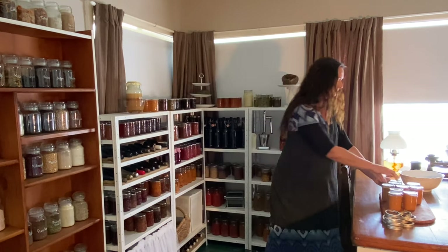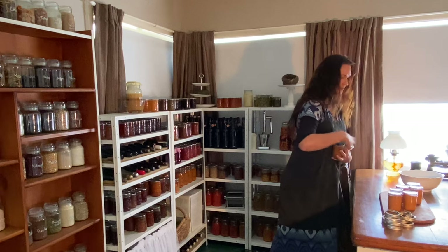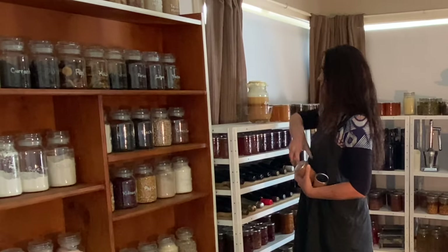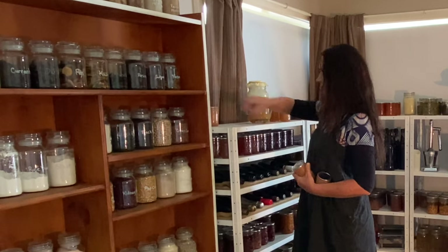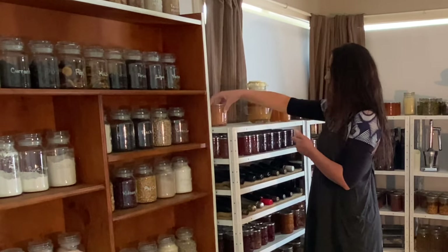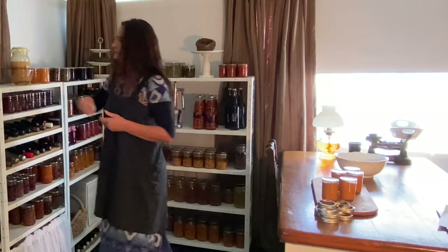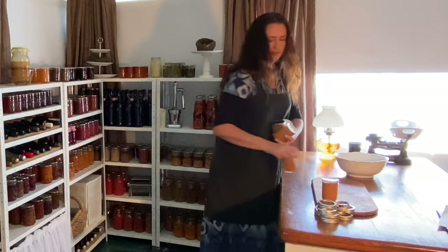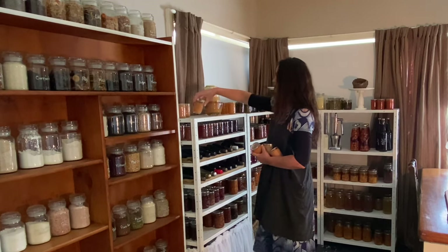In the larder pantry I'm still busy preserving food for the winter. I've canned up some apple butter and I always seem to find space on my shelves no matter how full I think they are. Of course this encourages me to keep canning any chance I get, to keep filling up the pantry shelves as much as I possibly can.